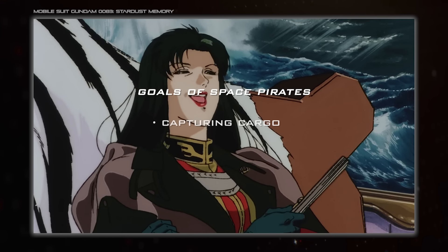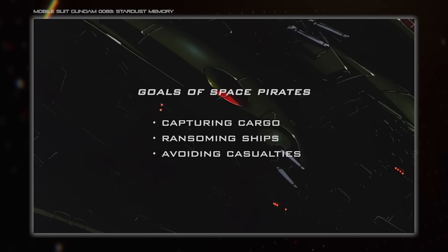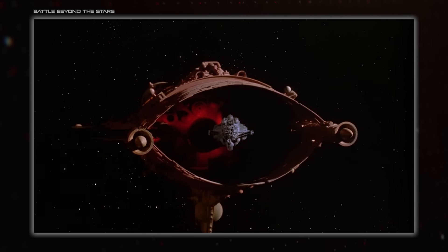With these things in mind — capturing cargo, ransoming ships, and avoiding casualties — we can work out the ideal specs for a pirate vessel. The first and foremost thing to consider is speed.